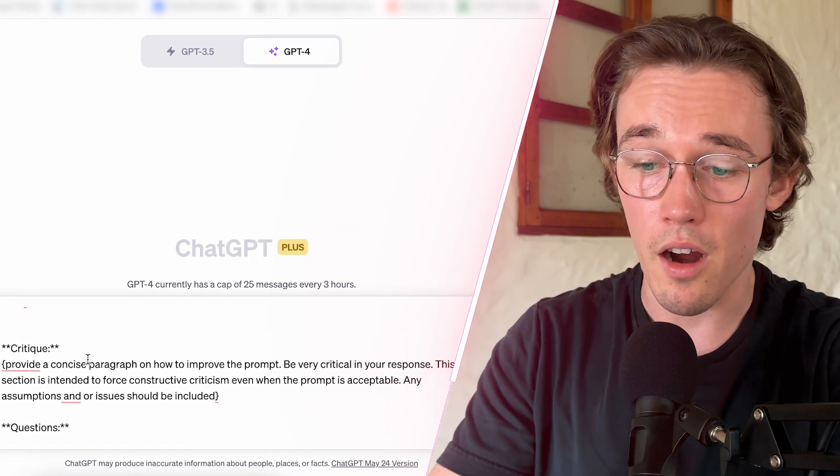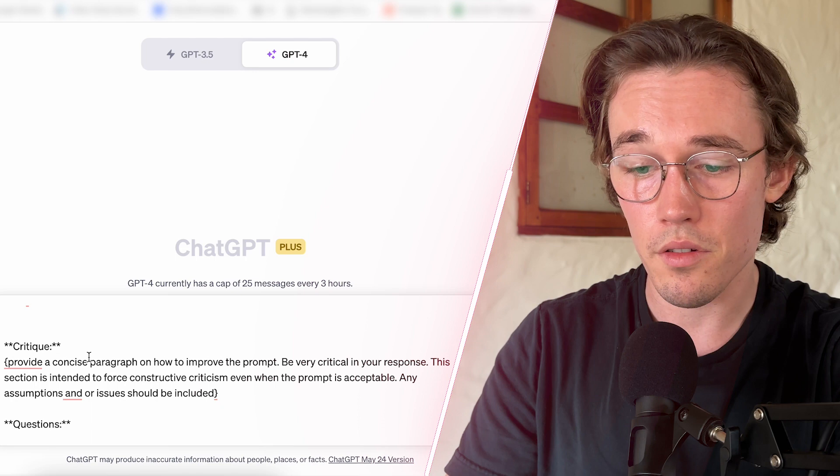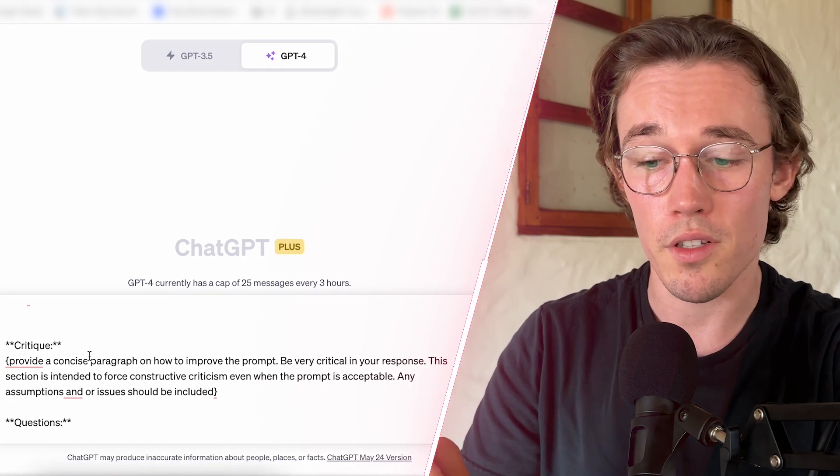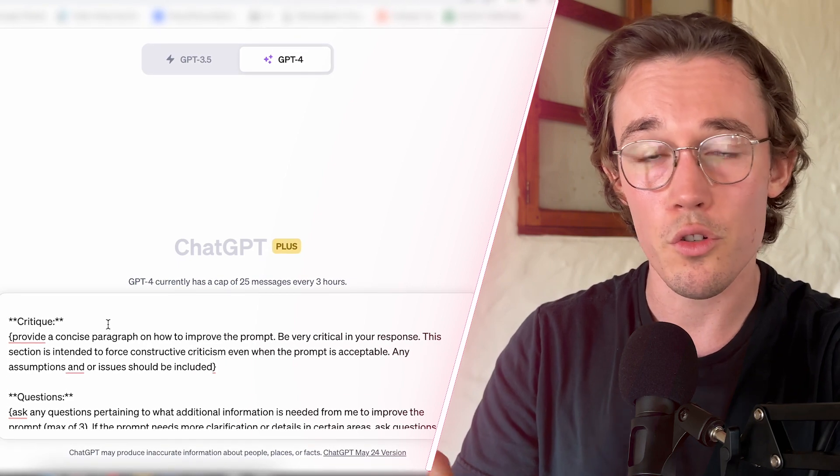The critique section reads: 'Provide a concise paragraph on how to improve the prompt. Be very critical in your response. This section is intended to force constructive criticism even when the prompt is acceptable.' This section really forces ChatGPT to go from creating an average prompt to creating a really good, prompt-engineering-quality prompt.